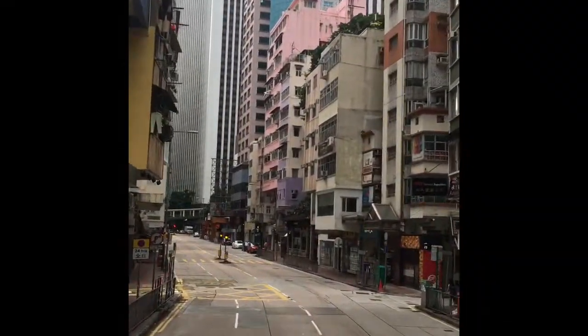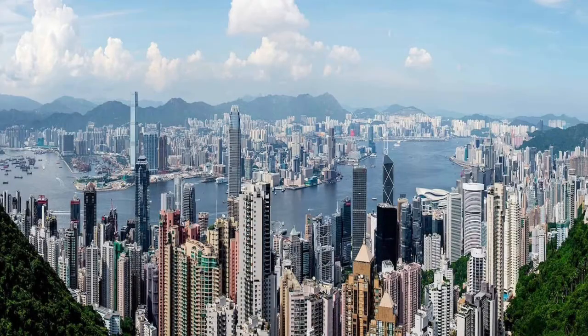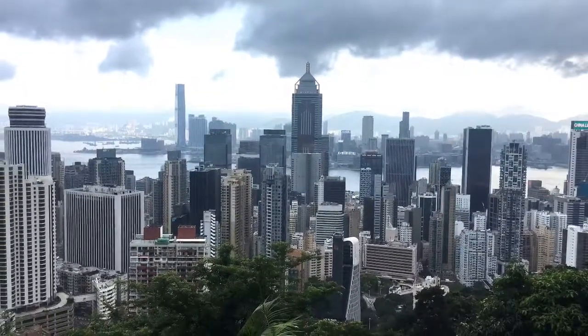We took a 45-minute bus ride and were expecting a spectacular view. Unfortunately, it was a foggy day and this is all we saw. We headed downhill and got our heads out of the clouds to get a pretty decent view.